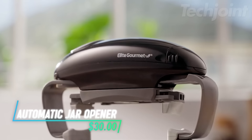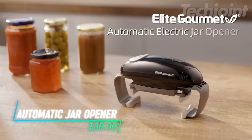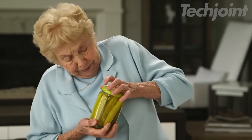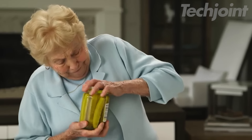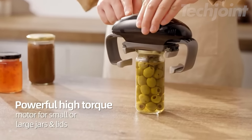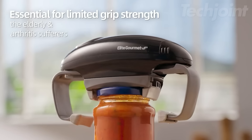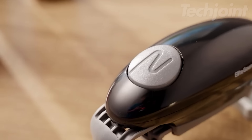This is an automatic jar opener designed to make opening tough lids a breeze. With its higher torque power, it's great for anyone with weak hands or seniors dealing with arthritis. Using it is simple — just place it over the jar, press a button, and watch as the vise grips securely hold the jar and twist off the lid for you.